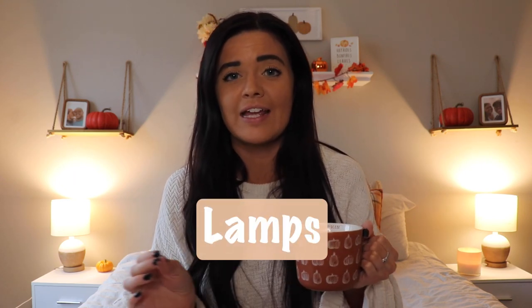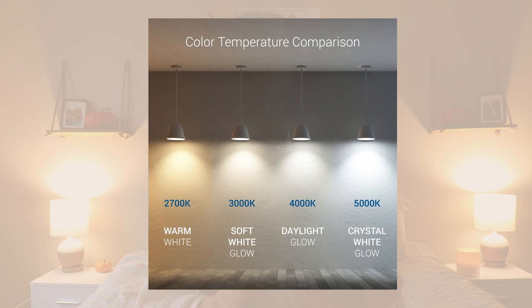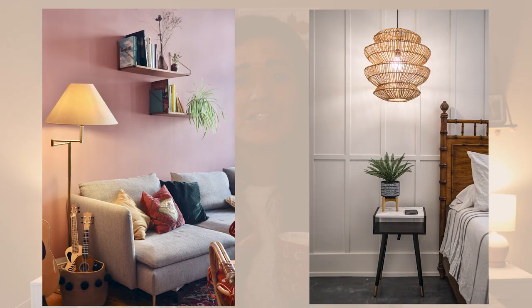My first lighting tip is lamps — they're so crucial for adding ambiance to a room. As you can see, I have a lamp on both sides of our bed, but you could have one in your living room or wherever you're trying to cozify. Make sure you're using warmer light bulbs instead of brighter, harsher ones. I made the mistake of putting daylight bulbs in our bedroom and it just lost all its coziness. Warm lighting is so much more inviting and soft. Daylight bulbs are great in bathrooms for makeup, but in a bedroom or living room, warm bulbs are key.